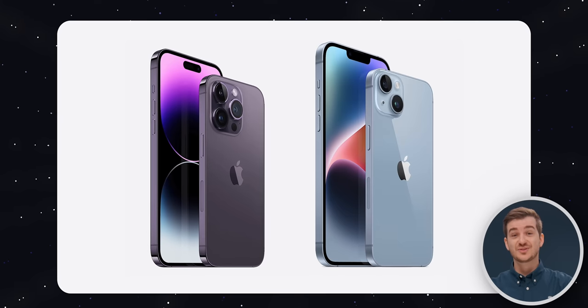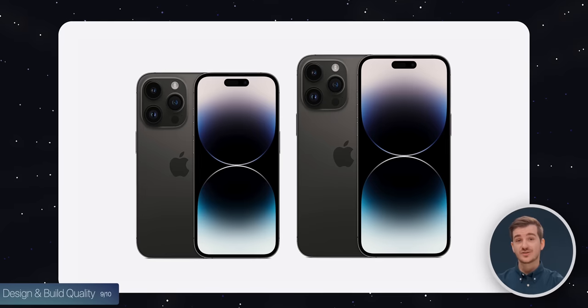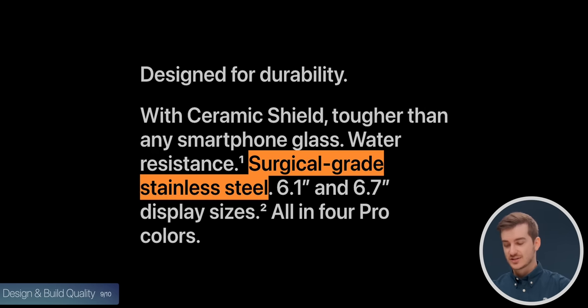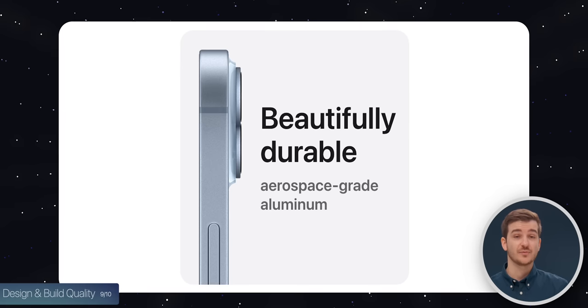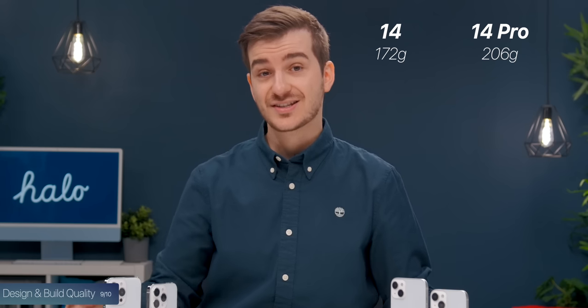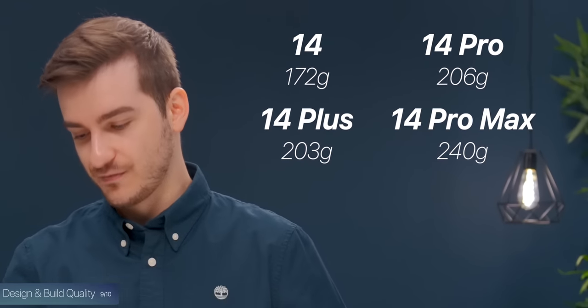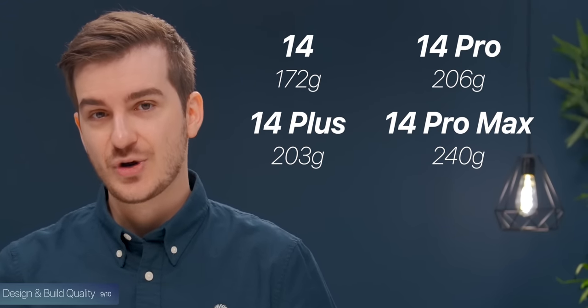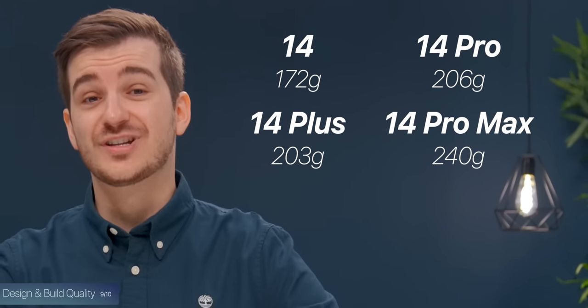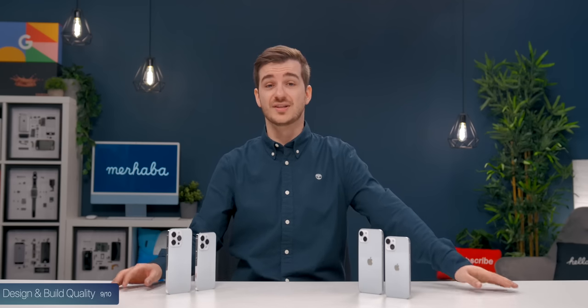The ninth big difference is design and build quality. The Pro models are significantly heavier because of that stainless steel frame compared to the aluminium frame that the non-Pro models use. The 14 Pro is 34 grams heavier than the 14, and the 14 Pro Max is 37 grams heavier than the 14 Plus. In fact, the 14 Pro is 3 grams heavier than the 14 Plus. So if you just want a lighter phone, definitely go with the standard models.